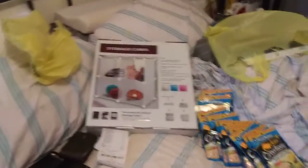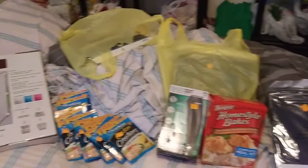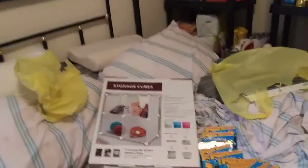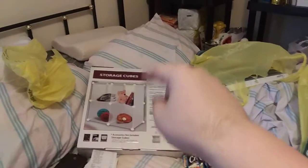This is TN Couponer welcoming you to Dollar General clearance haul number two. I had a little extra money left so I thought I'd head out and found my first penny item. Crystal coupons, short mama coupon, pay attention.